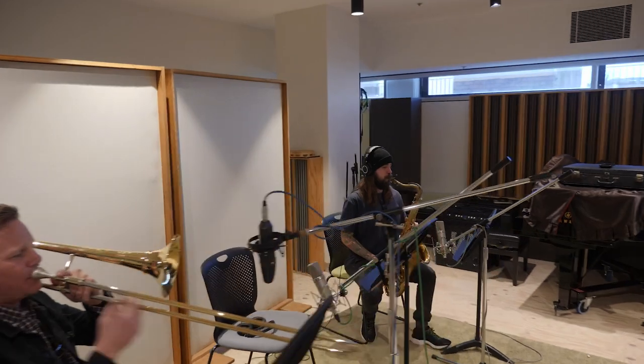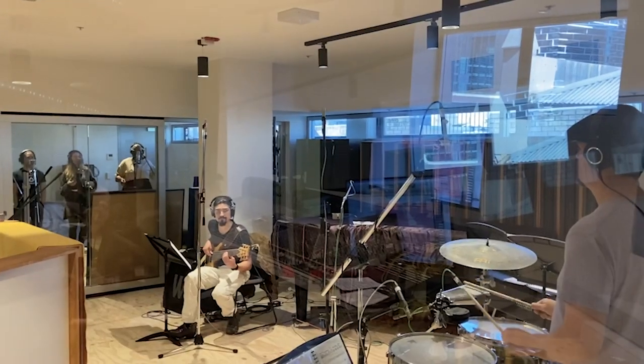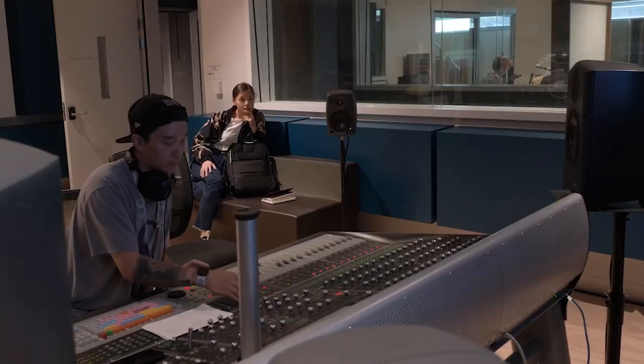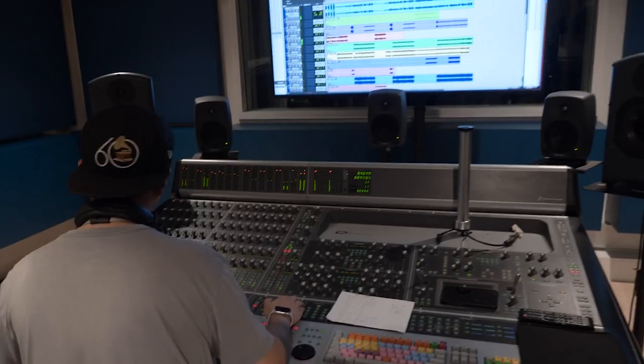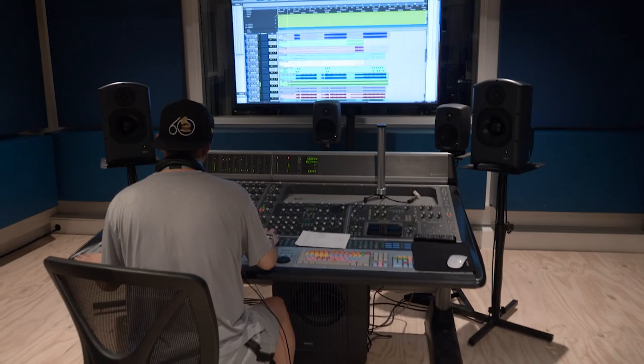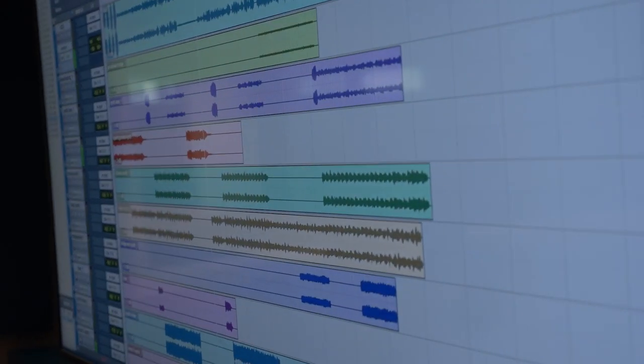Then there's our live recording rooms which can be linked to any studio on campus via Dante. These are often used by our students for classwork or their own music projects. The Icon room features an Avid Icon control surface which forms part of your Pro Tools workflow for recording, editing and mixing in both stereo and surround formats.